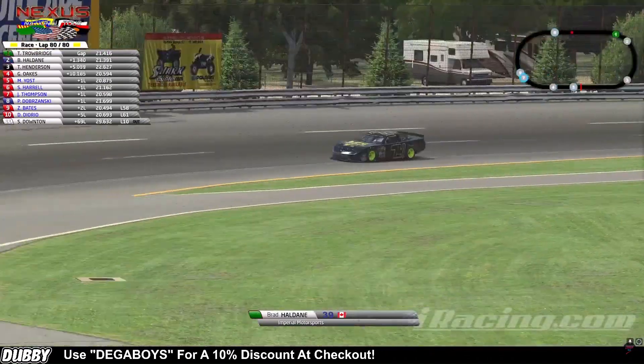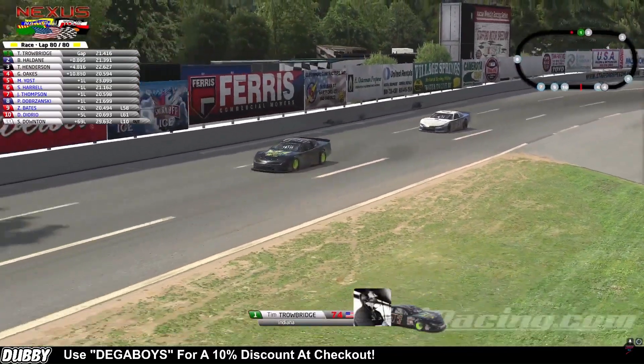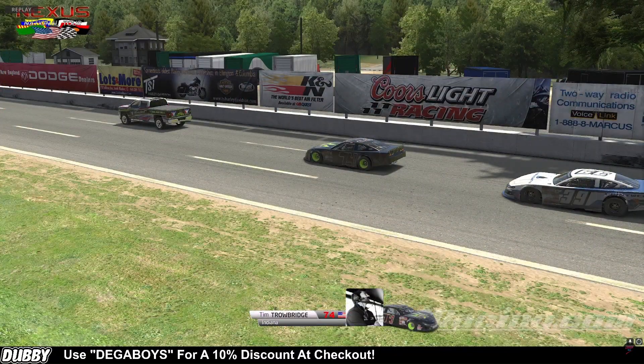Tim Trowbridge is your winner. We do not do overtime here with the Nexus National Tour. The broadcaster addresses Tim: You came out tonight, dominated practice, got pole position, led every lap, and won the race. What a dominant performance — you put on a clinic.